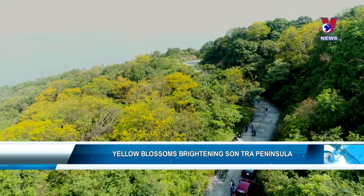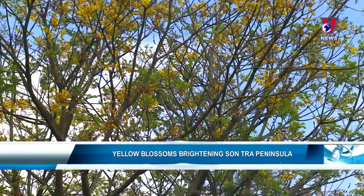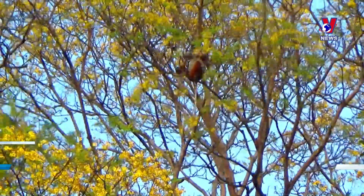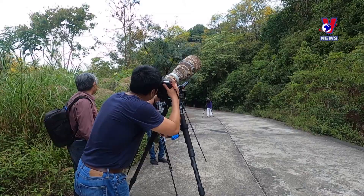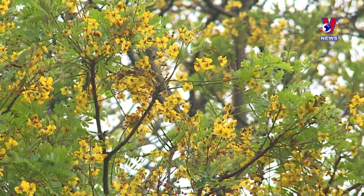In the early morning or late afternoon, photographers often gather on Son Tra to snap shots of the brown-shanked douc langurs flocking on the tops of the yellow flamboyant trees, also known as copper pod or yellow flame. It is the best time of the year to take photos of these primates on Son Tra Peninsula.